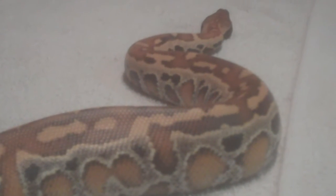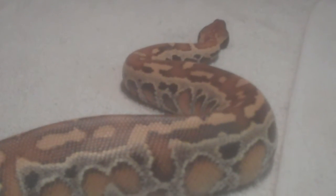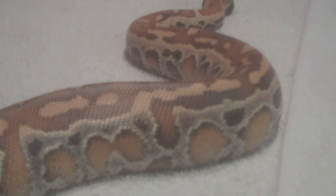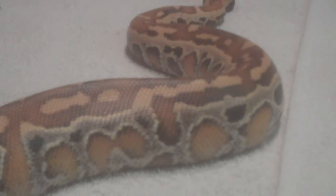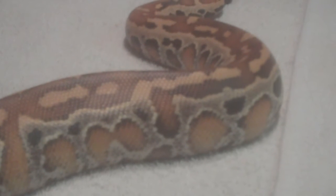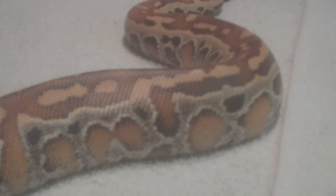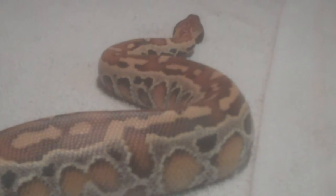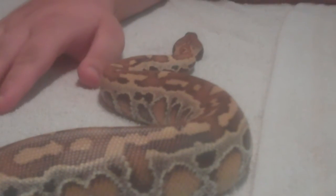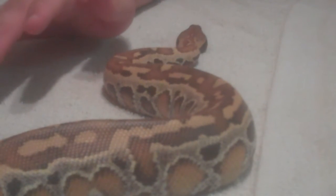He got her at the Daytona Reptile show. He said she was really small when he got her, so I'm guessing her hatch date was sometime in January. We're not really sure what kind of blood python she is, but from pictures I'd say she looks at least like an Indonesian or Malaysian blood python.